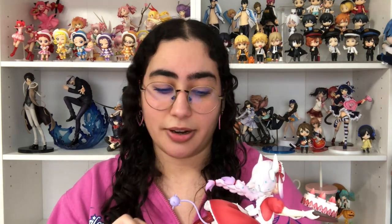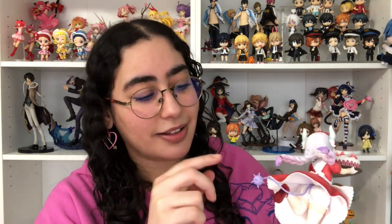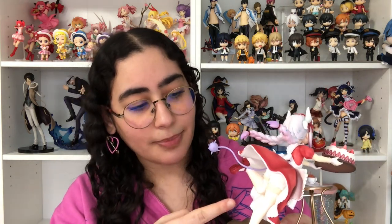Putting her together was kind of a struggle. She comes with two metal pegs that connect to her foot, and it was hard to attach her to the base — I had to really forcefully push down to get her properly attached. Her tail also comes detached and you have to put it in perfectly, because it tends to get really loose and just fall out.